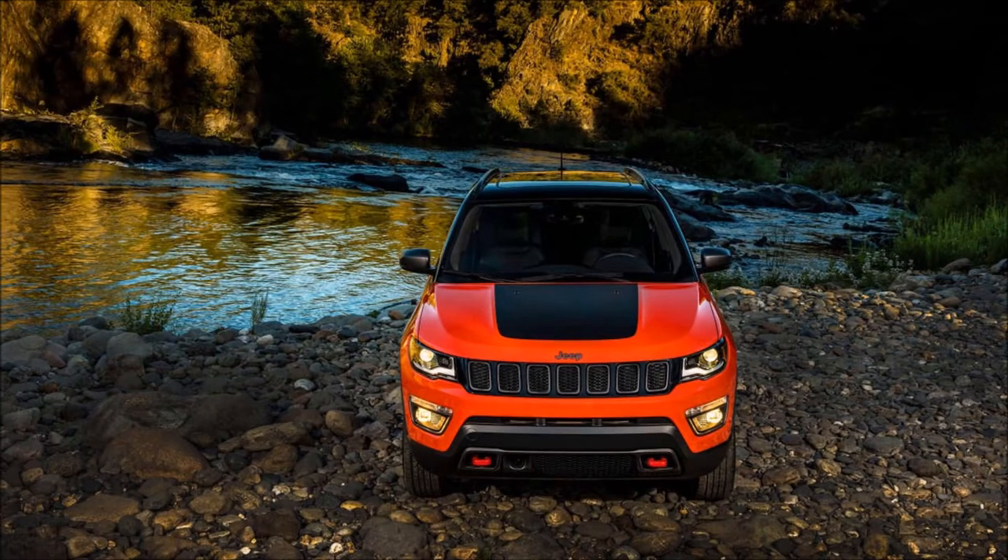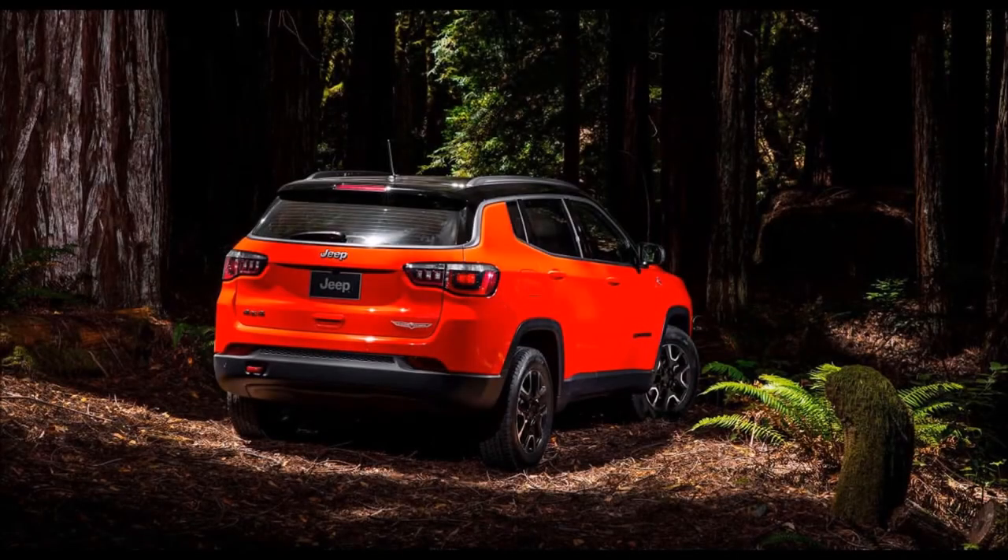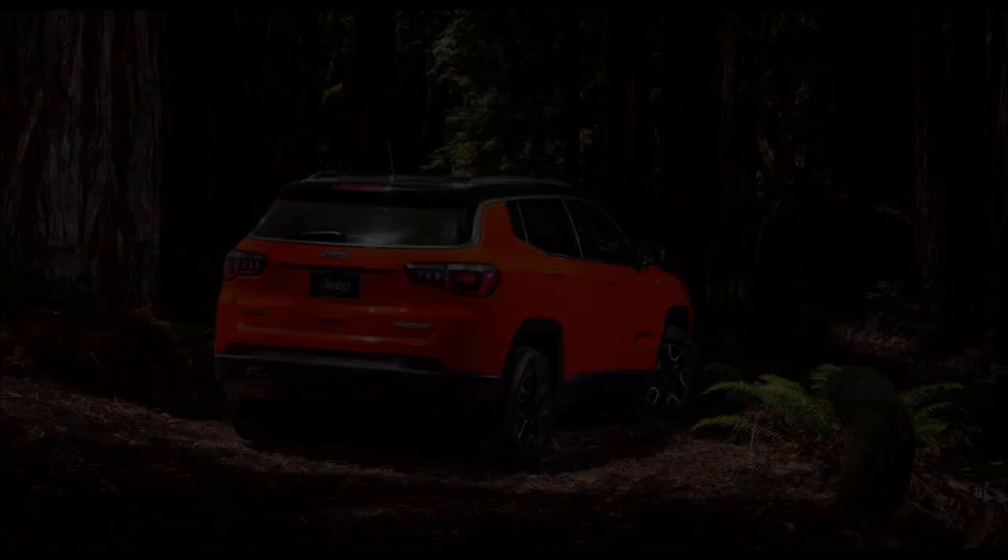Ahead of its official debut, the company has listed the new Compass on the Jeep India website. The upcoming Jeep Compass will be the first Jeep model to be manufactured in India and will be the carmaker's most affordable product once launched.